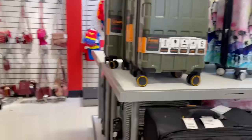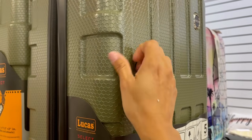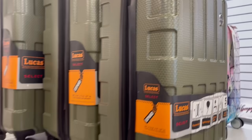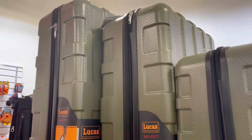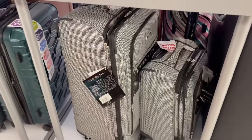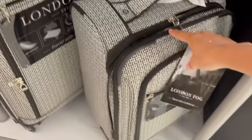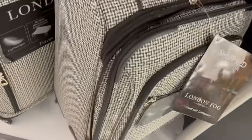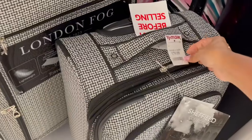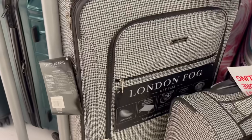Quiero saber si son de esas duras. Pero no crean que la calidad supere, miren, se hunden, hay que tener cuidado. También tienen el set completo. Para que vean, esto a mí se me hace más resistente. La pequeñita cuesta $80 y la grande $100.